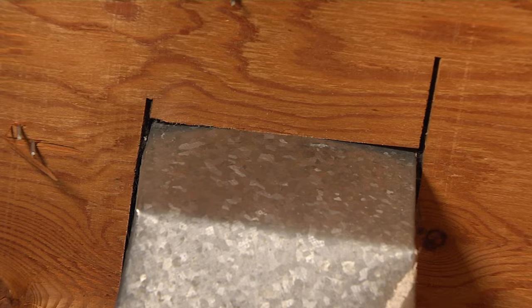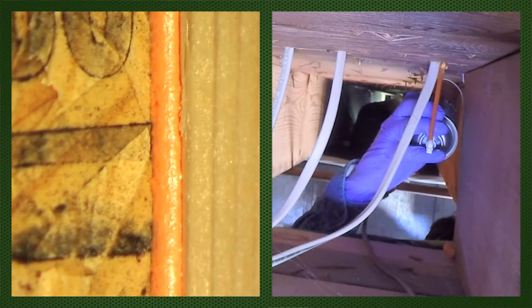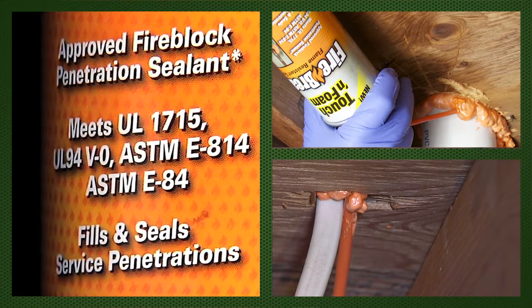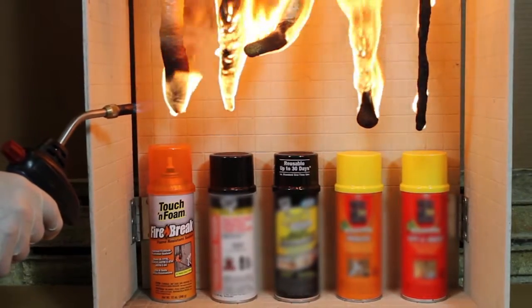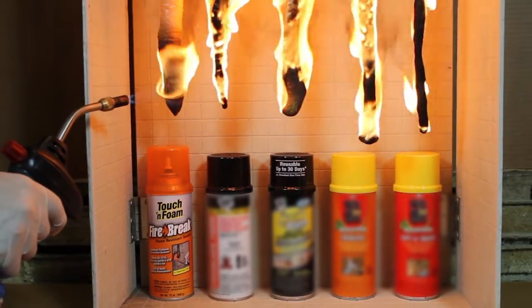Touch and Foam's Firebreak sealant is not only fire rated — it's one of the only foam sealants to pass the industry-recognized UL 94 burn test. Check out this lab trial where Touch and Foam's Firebreak outperforms all other fire blocking foams on the market. Firebreak is the only sealant that actually self-extinguishes flames while the others continue to burn.